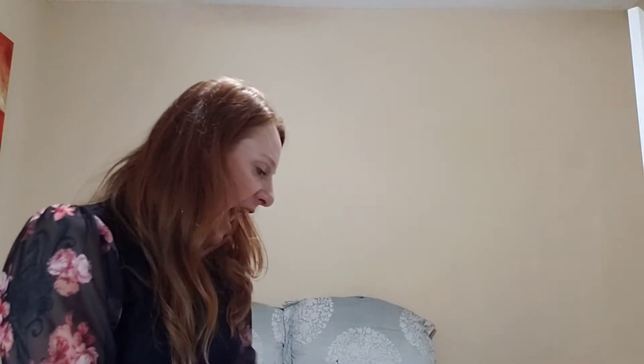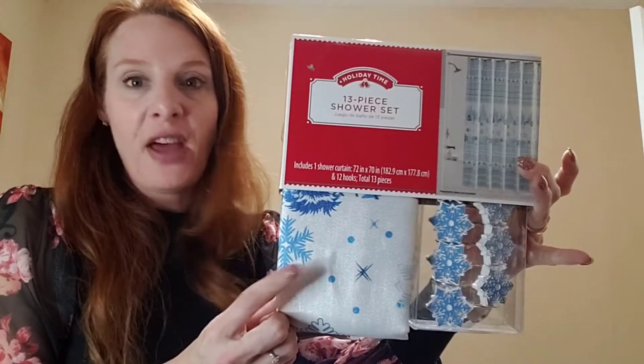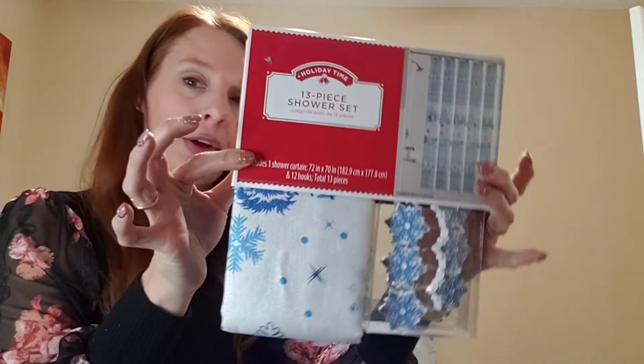This was probably the best deal — a Holiday Time 13-piece shower set with one shower curtain and 12 hooks. It's beautiful — I got it for two dollars and fifty cents. I don't usually decorate my bathroom, but this might make me step up my game next year.